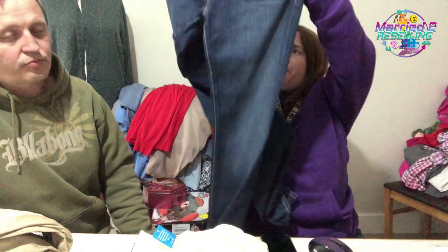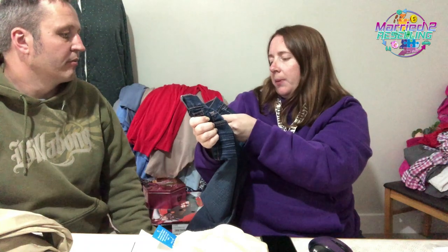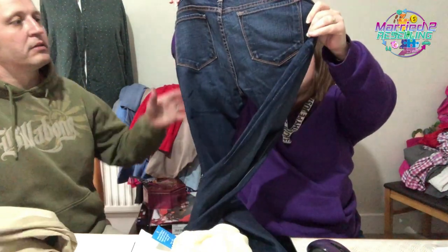J Brand jeans in really good condition — paid £4, 30-inch waist. Just noticed a slight issue but they should be fine because people wear ripped jeans deliberately anyway.